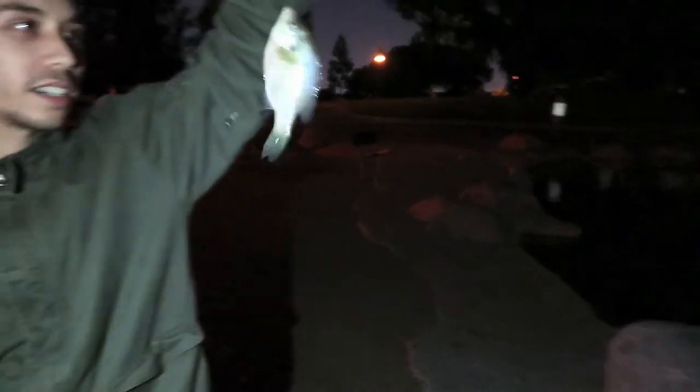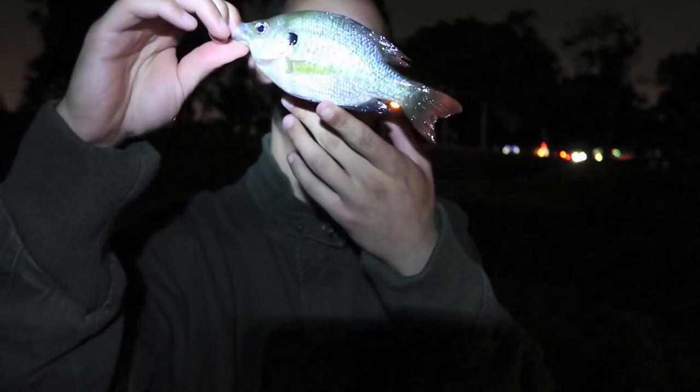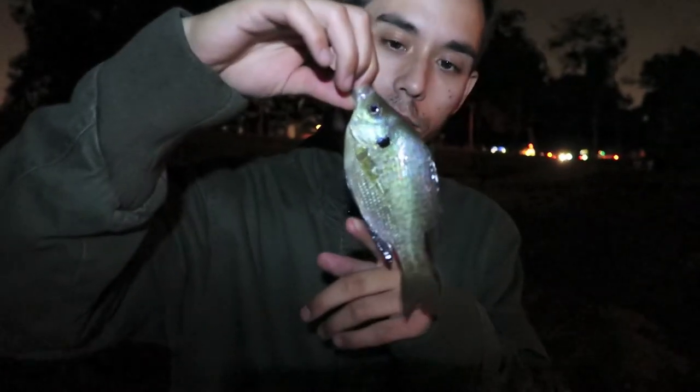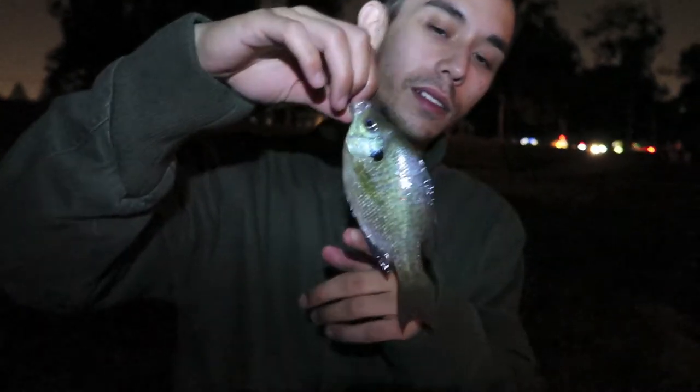Just pulled in a little bluegill off the slim jammer with the drop shot. Every lake we go to, we get a bluegill — nice little fatty! Got him on the drop shot with the little slim jim, same little size 14 hook — another fire bait over at Mile Square Park. Should we let this guy go?